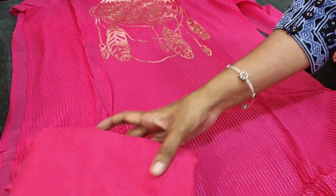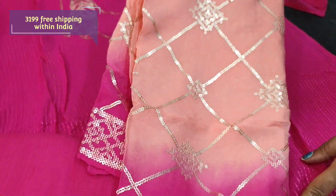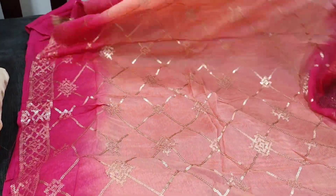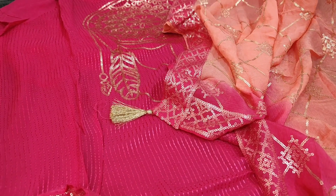Matching santoon bottom and a pure chiffon dupatta — it's a dual shaded one in a combination of peach and pink. Complete heavy sequence work is done all over. It's a beautiful party wear set. The cost of the set is 3199; it's a single colour.